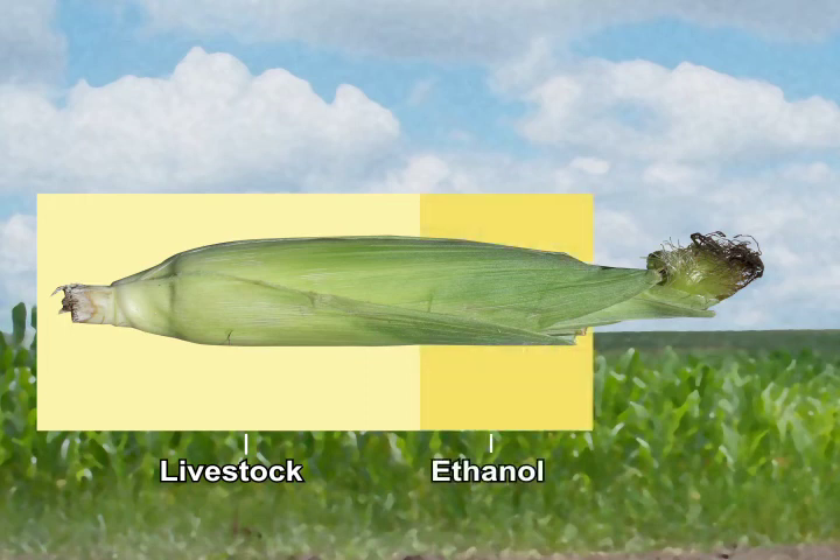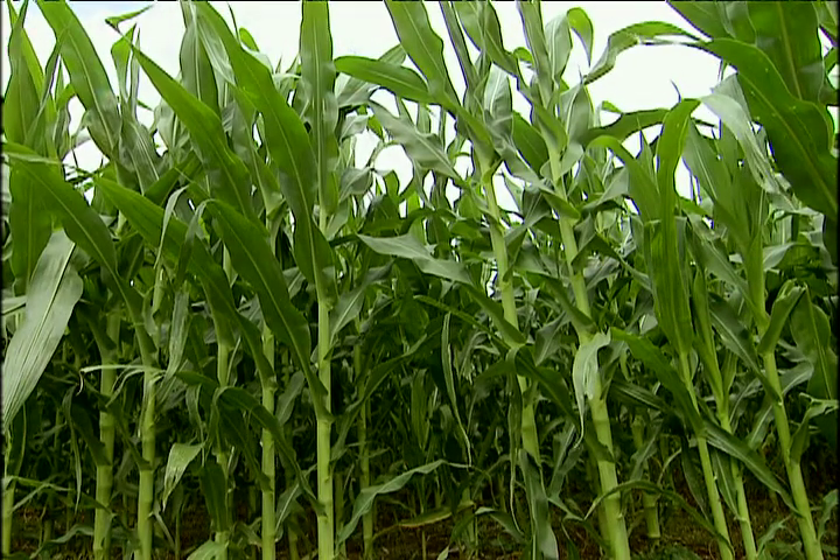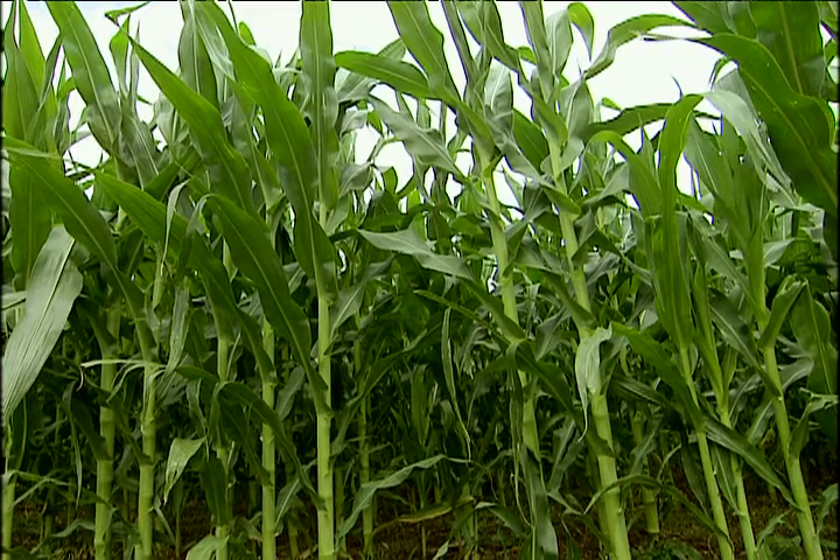Today, nearly half of the field corn that is harvested is used as feed for livestock, while the other half is divided among ethanol production, exports to foreign countries, and the production of thousands of different products. Just a small portion of the corn crop is actually used to produce food products.